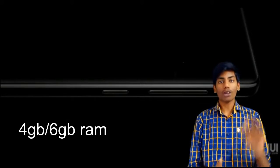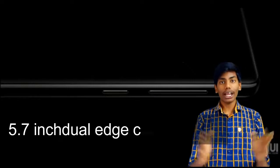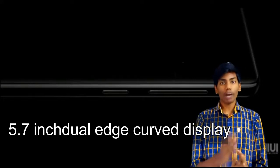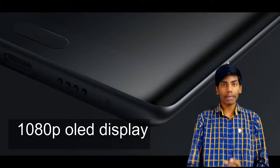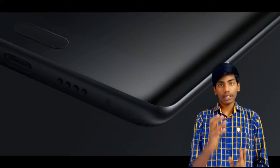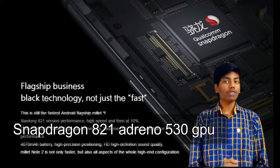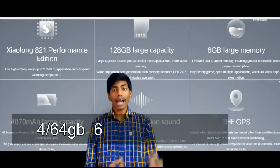It comes with 4GB or 6GB of RAM, and the smartphone has a dual edge curved display with a 5.7-inch screen and a resolution of 1080p. It has a Snapdragon 821 processor clocked at 2.35 GHz and an Adreno 530 GPU.